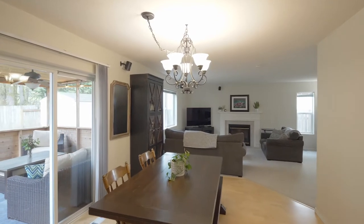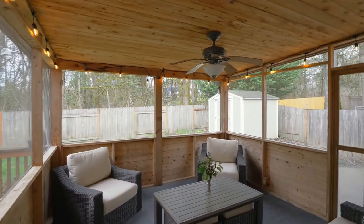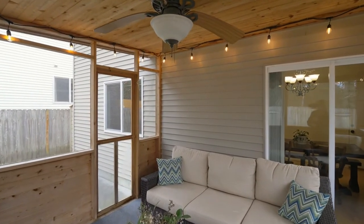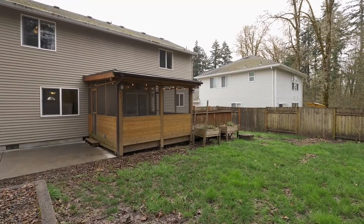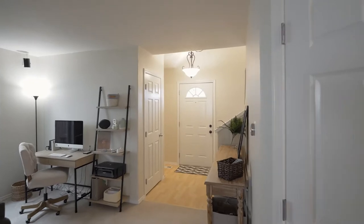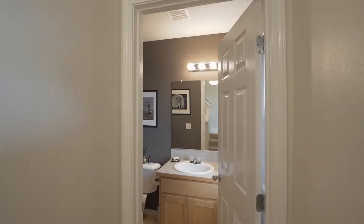From the dining area, head to your screened-in and covered sunroom, a perfect place to relax year-round while taking in the fresh air. Just off the entry, you'll find a conveniently located powder room.